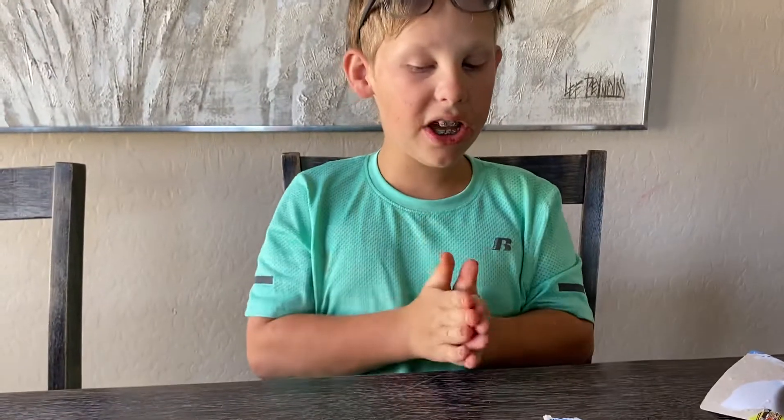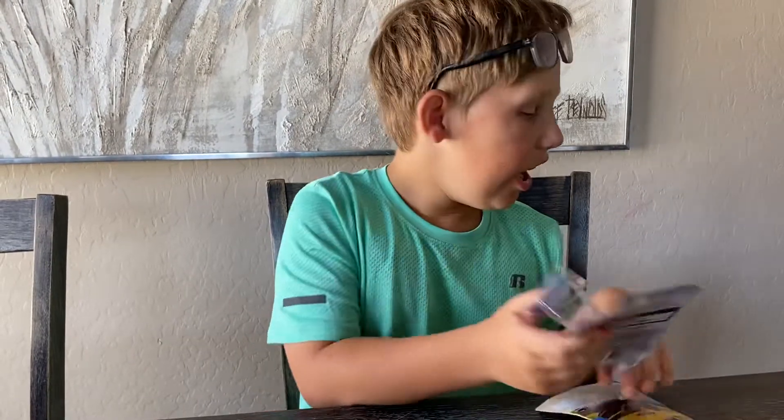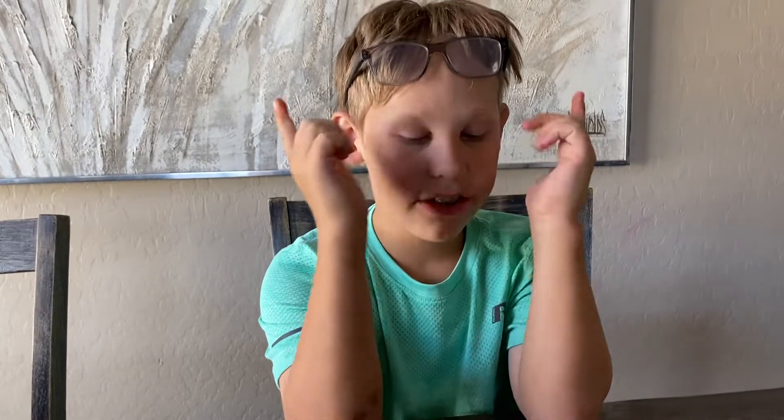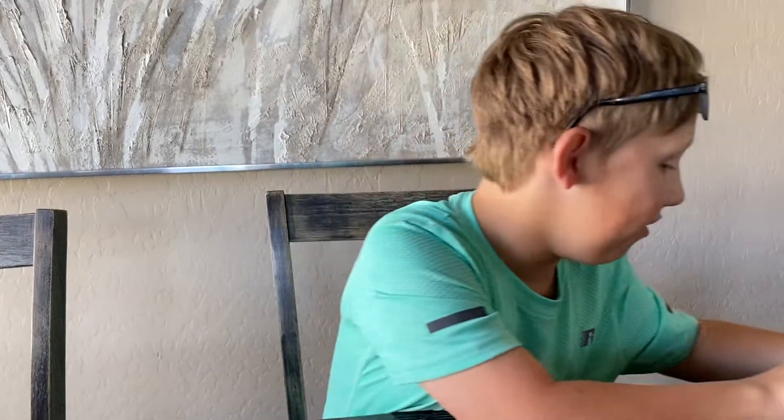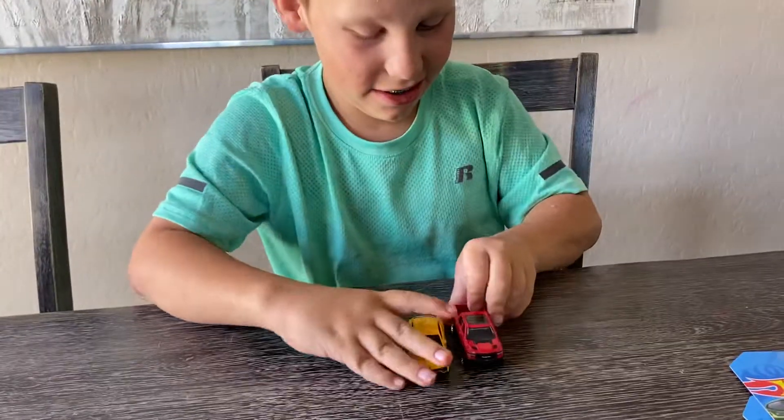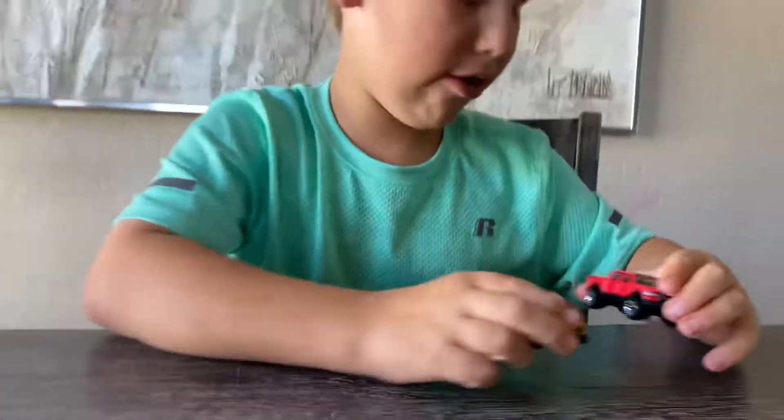But before we continue on with the video, I just wanted to give a shoutout to Phoebe, my aunt, for giving me all these cars. I love these too, so shoutout to you and let's get on with the video.